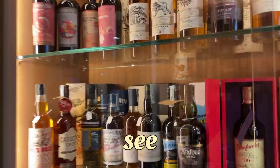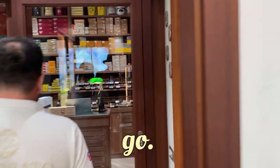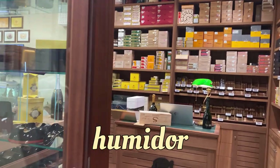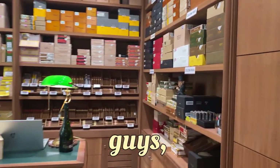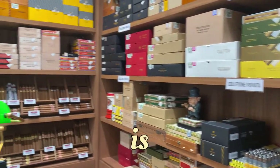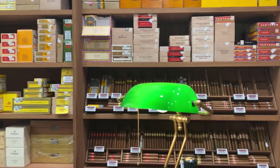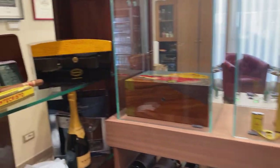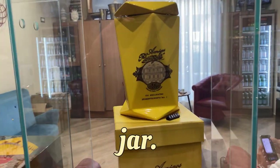So can we go and see the cigars now? So this is the great working humidor. Look at this selection. Guys, there are a lot of pictures nowadays of empty shops — this shop is full. Look at this. You still have some champagne here, some ashtrays, great selection, and a great jar here.